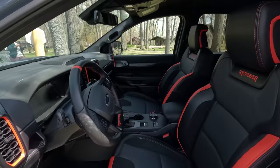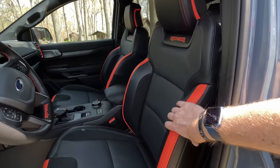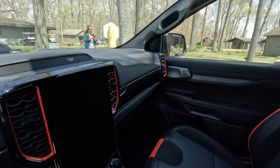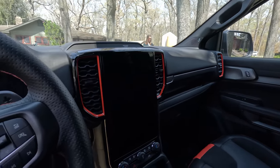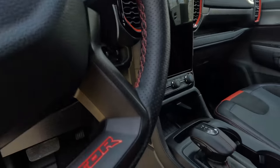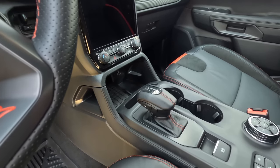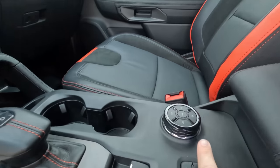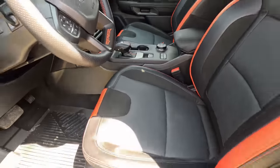Moving inside, you get some Raptor-specific seats with orange accents everywhere. All the Raptor logos look really cool — they're bolstered, very nice to sit in, hold you in place when running on the desert. We've got some Alcantara accents, and even Alcantara wrapping that secondary glove box. We have the largest in the segment 12-inch infotainment screen and a full digital gauge cluster. We do have an electronic gear selector on Lariat and Raptor trims, while lower trims get a mechanical selecting unit. Much like on the Bronco Raptor, there's a dial for all your different drive modes as well as buttons for off-road drive modes.